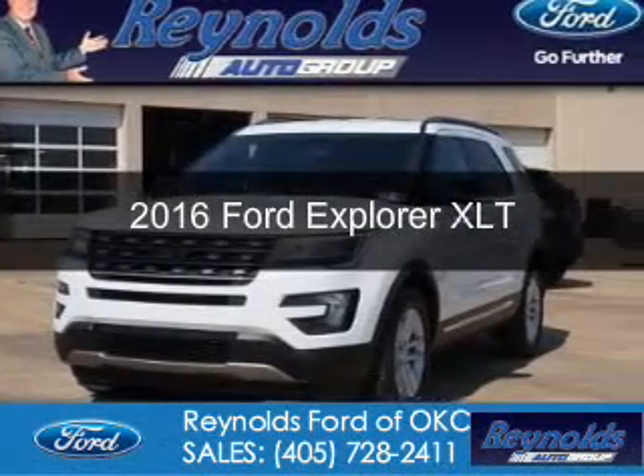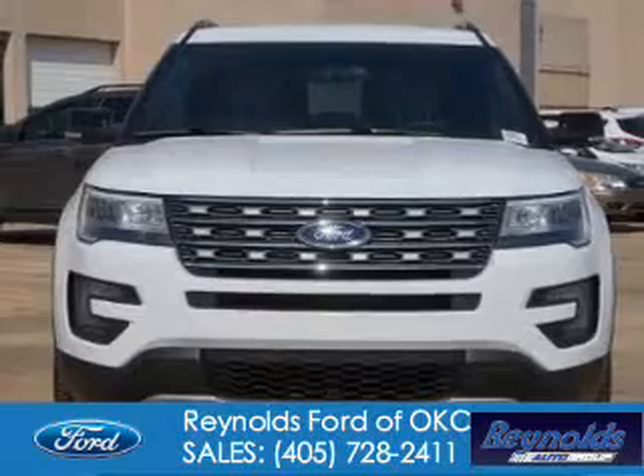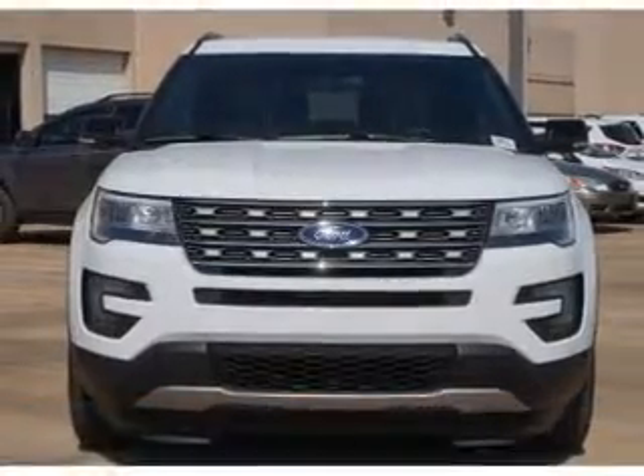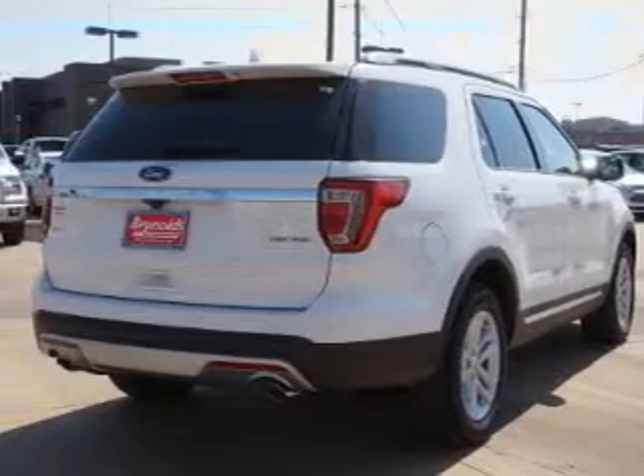This is a new 2016 Ford Explorer. It's powered by front wheel drive, a 3.5 liter six cylinder engine, and a six speed automatic transmission.